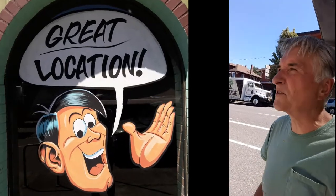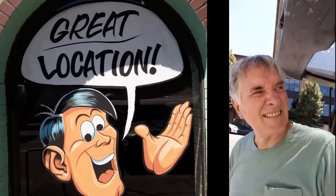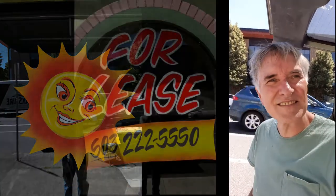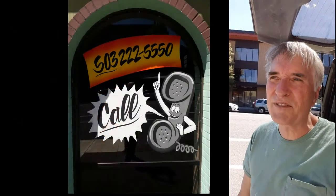Okay, I'm all finished up. I probably started around 11:15 and it's about 10 to 3, so not quite four hours — maybe three and a half, a little over three and a half. I've got the guy up here saying 'great location,' the beautiful sun with 'for lease' and the number 222-5550, and then the woman on the door saying 'for lease,' and then the phone again saying 'call,' and then a big 'for lease.'